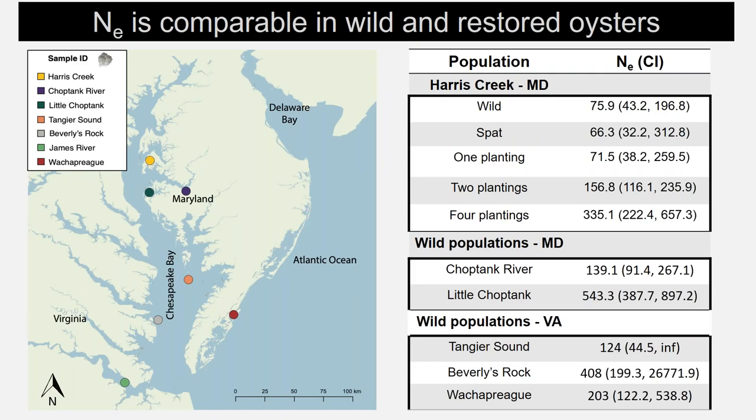With this data, I calculated effective population size using a linkage disequilibrium method, and compared those estimates from restored reefs to those from wild reefs that have not experienced hatchery supplementation. The first thing you'll notice is that these estimates are quite comparable, with overlapping jackknifing confidence intervals. However, I noticed a predictable pattern between planting frequency and effective population size, which I decided to explore further using linear models.